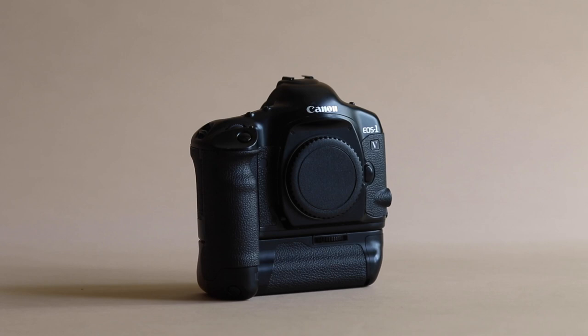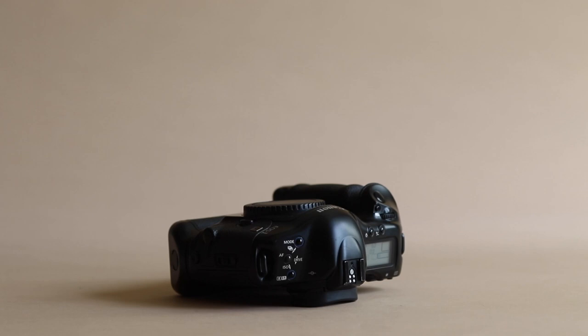The design of the camera screams 90s to me — everything is rounded with curved edges. It's unlike the Nikon F5, which has a lot of hard lines and edges that remind me of the 80s. This camera just makes sense to me. Although I don't visually think it's the most interesting camera in the world, everything is exactly where it should be, and that's what Canon gets — they put things where they should be.